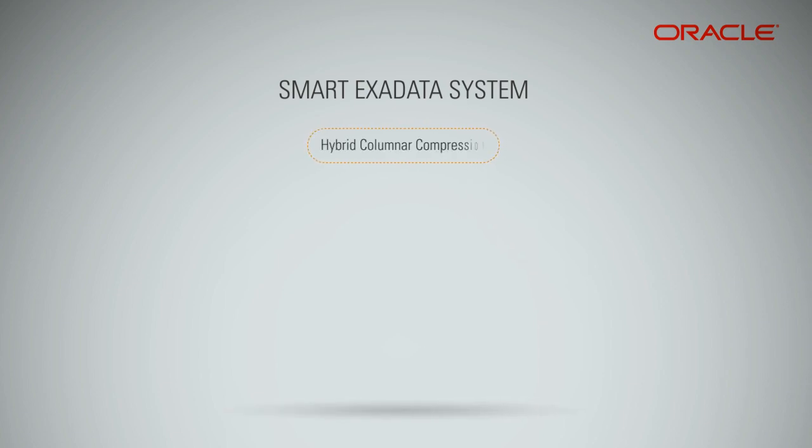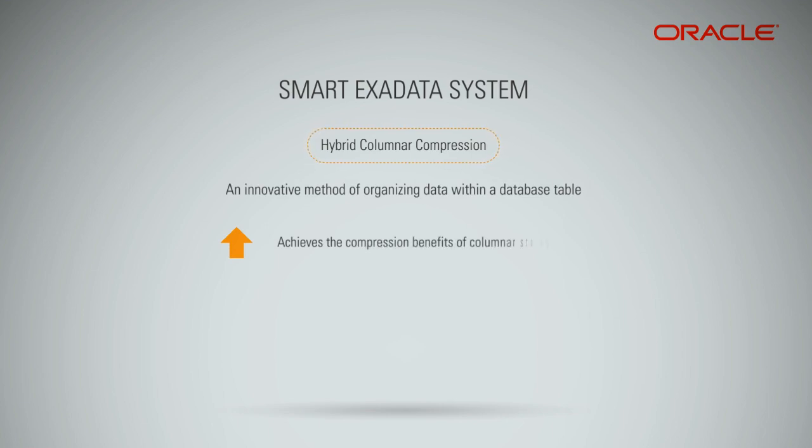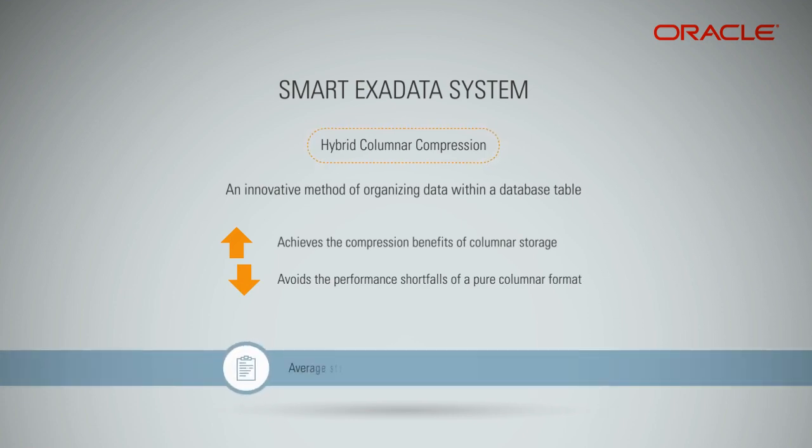Hybrid columnar compression technology is an innovative method of organizing data within a database table. This hybrid approach achieves the compression benefits of columnar storage while avoiding the performance shortfalls of a pure columnar format. Average storage savings is an industry-leading 10x.